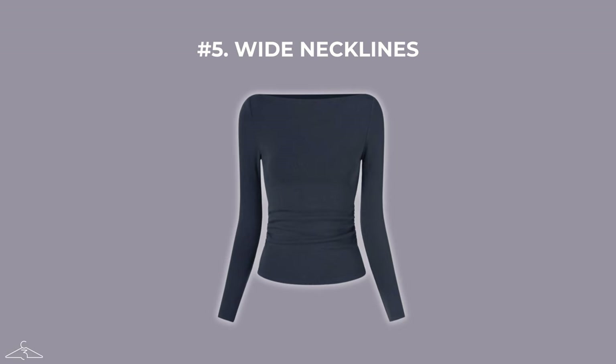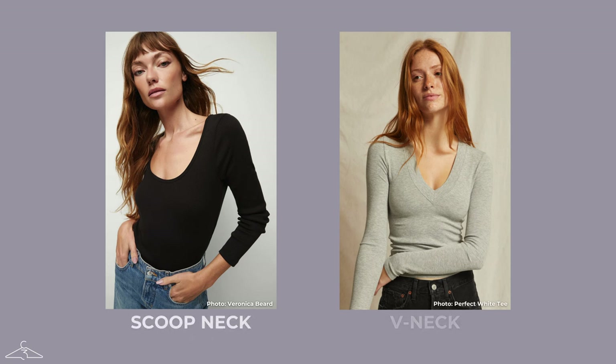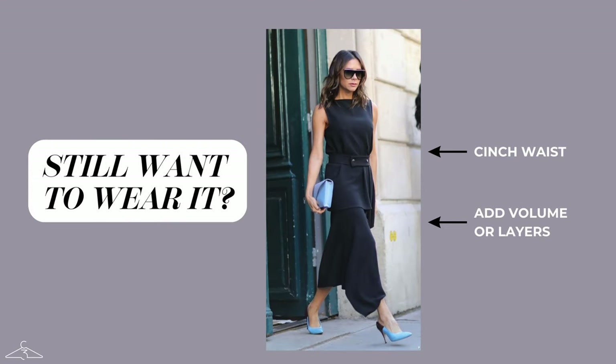Onto number five — this has to be one of the most obvious tips — and that is avoiding really wide necklines. Looking at Victoria Beckham here with this wider neckline and this shapeless boxy dress, it's clearly unflattering on her. Instead, you should go for more narrow necklines such as scoop necks and v-necks, which are not going to visually extend your shoulder line and are going to balance out better with your hips. If you really love wide necklines, adding a bit of volume and layers to the bottom half will make it more interesting and balance out with the wider neckline.